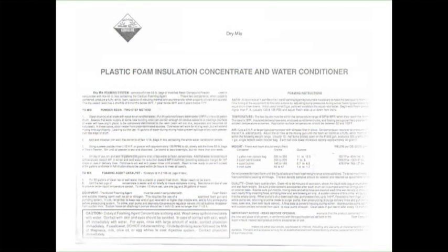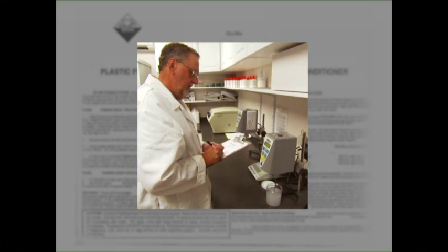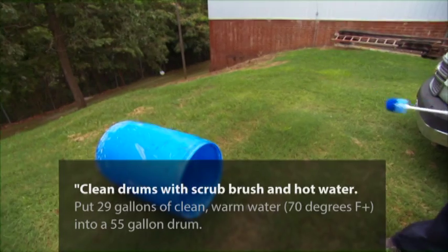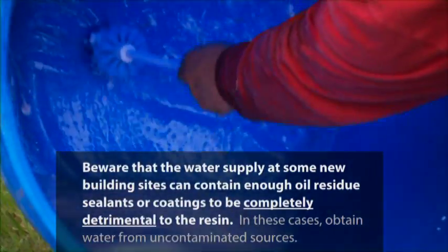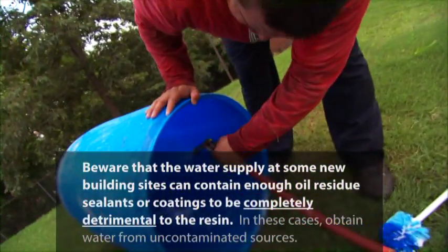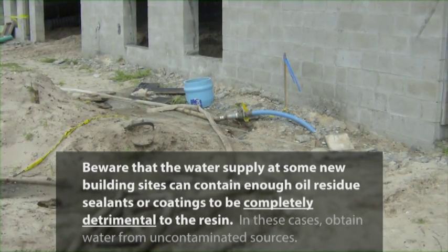The following are mixing directions for dry mix resin. Remember, this will be done by a job site laborer, not a chemist. Clean drums with a scrub brush and hot water. Beware that the water supply at some new building sites can contain enough oil residue, sealants, or coatings to be completely detrimental to the resin.